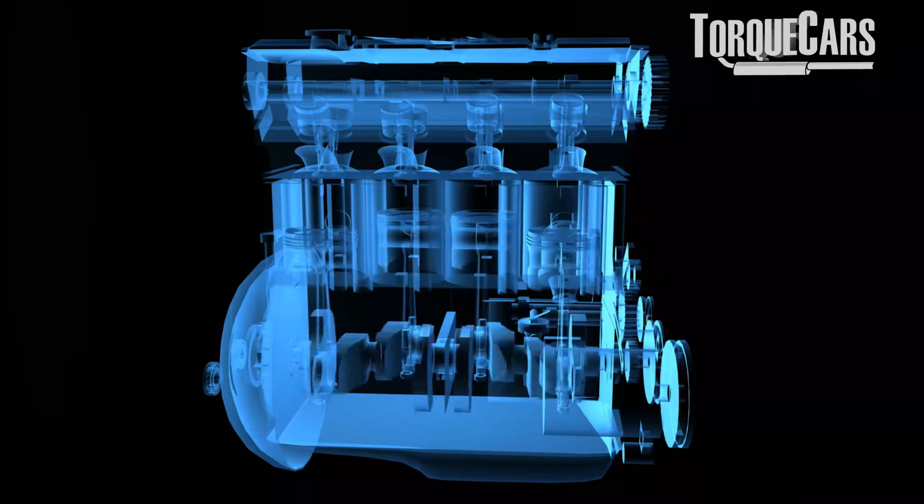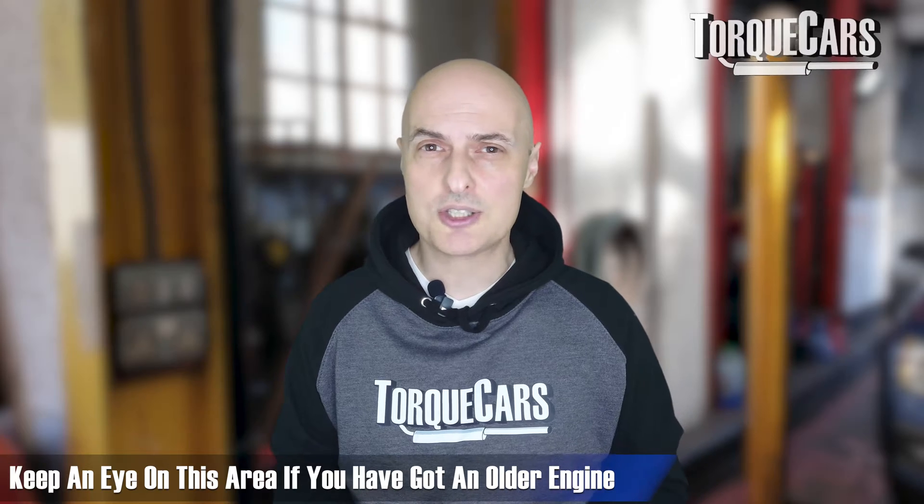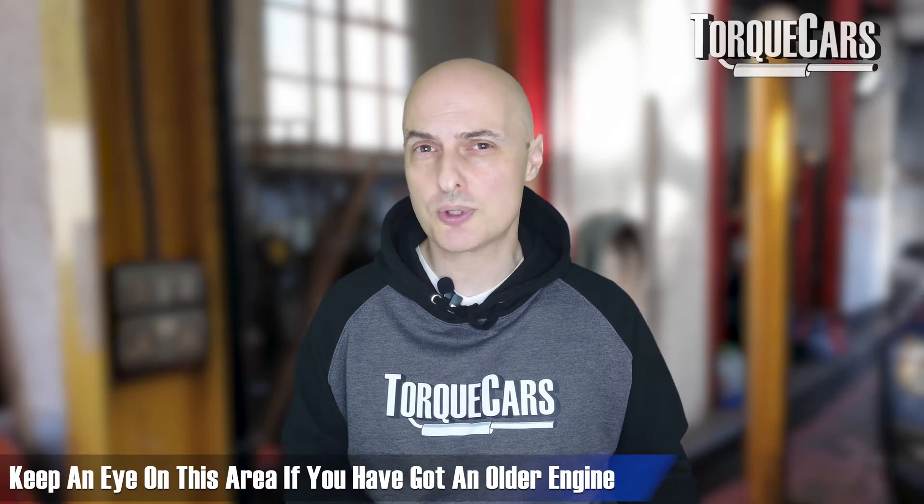General causes of compression loss also include the cylinders themselves becoming scored or scratched, creating a path for compression to escape into the crankcase. This is certainly an area that needs to be addressed in older engines.